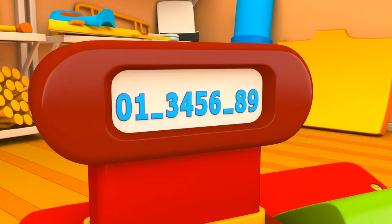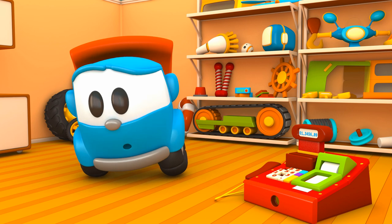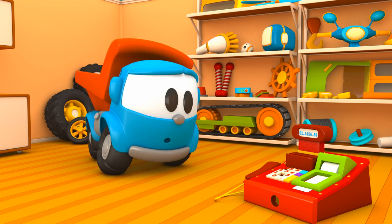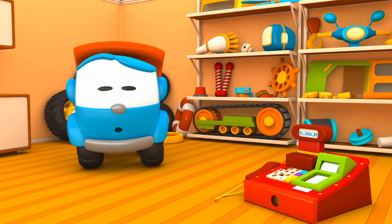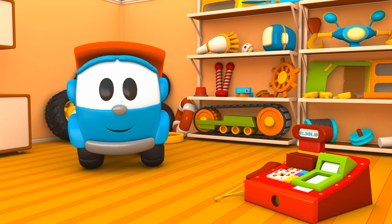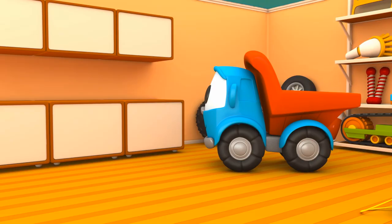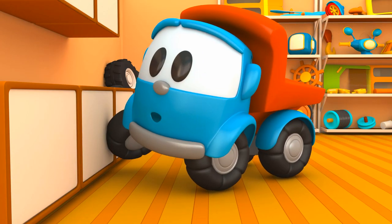Numbers appear on the screen. Some buttons are missing — we need numbers two and seven. Will you go find them, Leo? Can they be at your house? In this box?